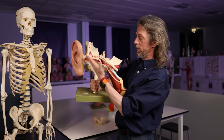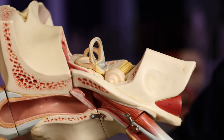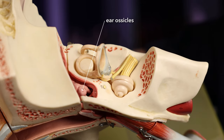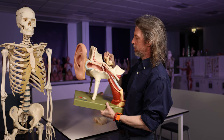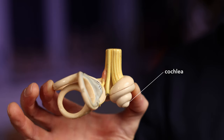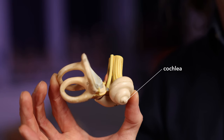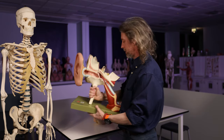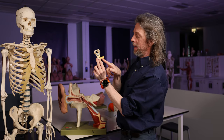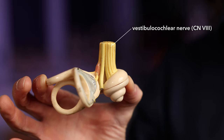Here is the tympanic membrane, the eardrum that's detecting the pressure waves. There are some tiny bones in there — the ossicles of the ear: malleus, incus, and stapes — that translate those deflections of the tympanic membrane into movements of the oval window. The cochlea is filled with fluid and has some very sensitive hair cells. Those pressure waves are transferred to the fluid inside the cochlea, causing deflections of the hair cells, and that is the sensory part of the reflex.